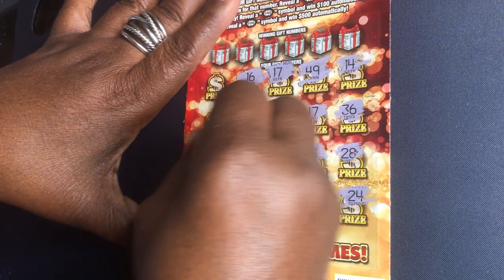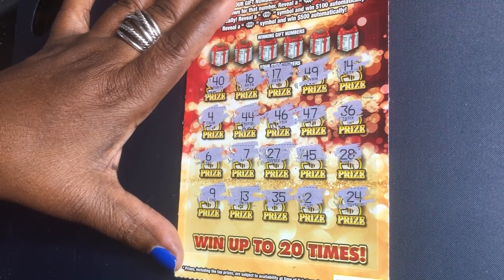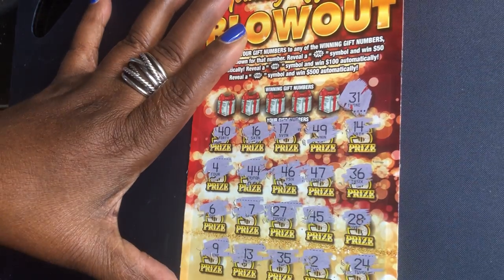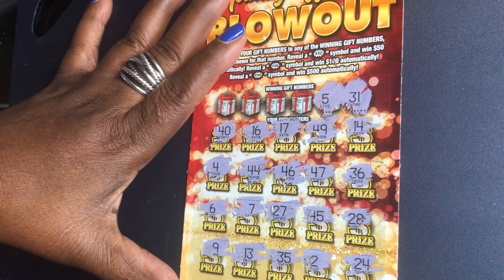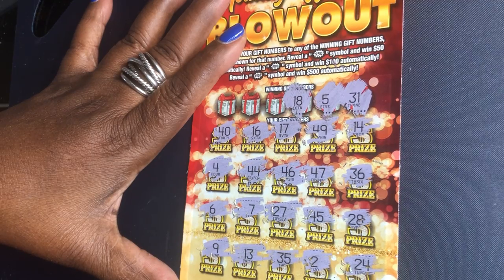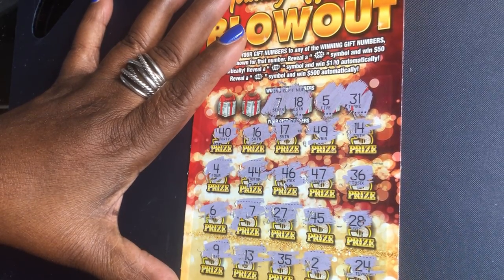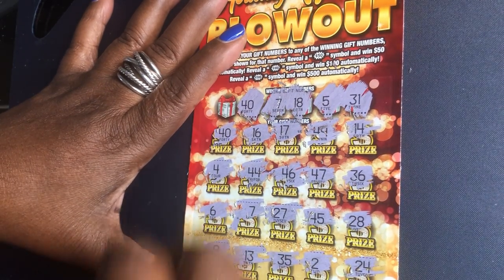9, 6, 4, 40. We did not find a money symbol burst on ticket number 25. Let's check our winning numbers. 31, 5, 18, 7 — oh, we got a winner! Oh, we got a winner! We matched 7, and that's cash money. So we know we got at least $50. 40 — we got the matching 40!